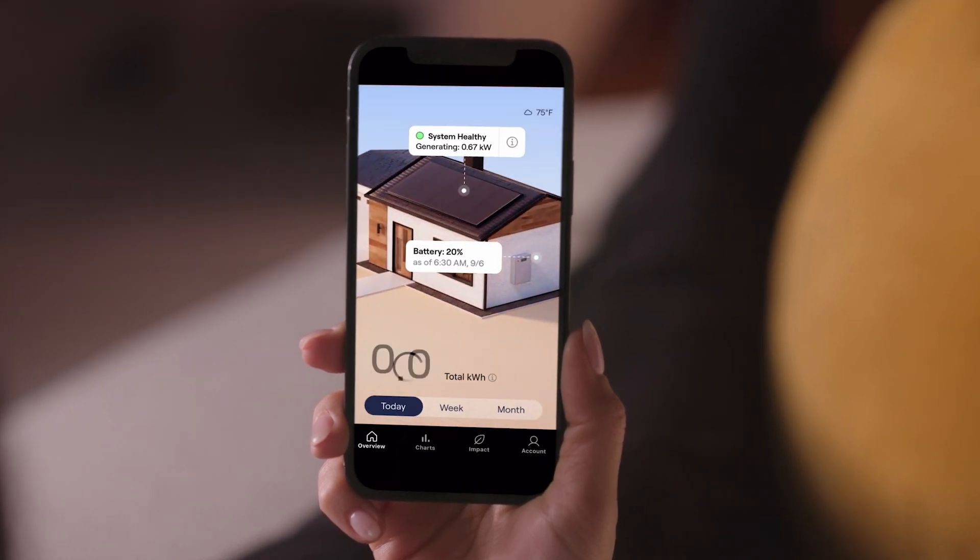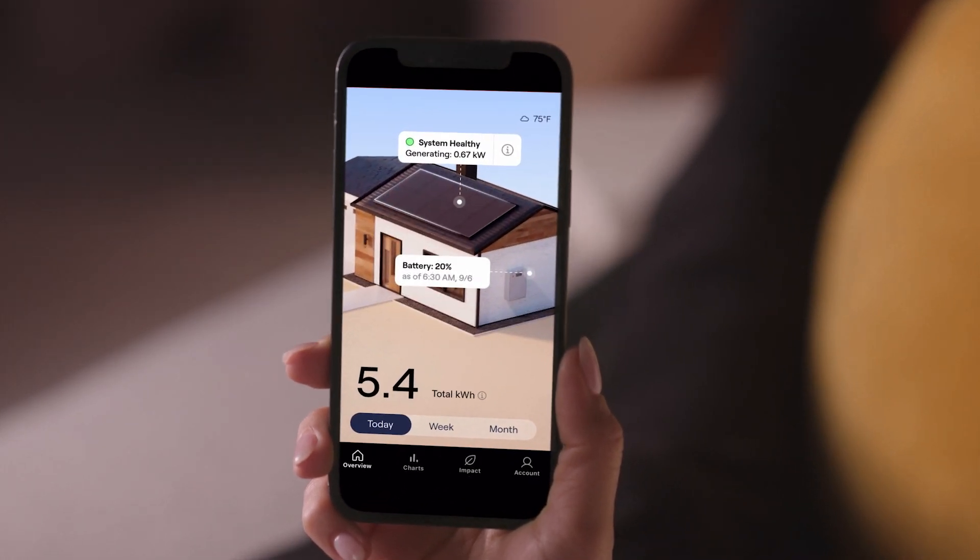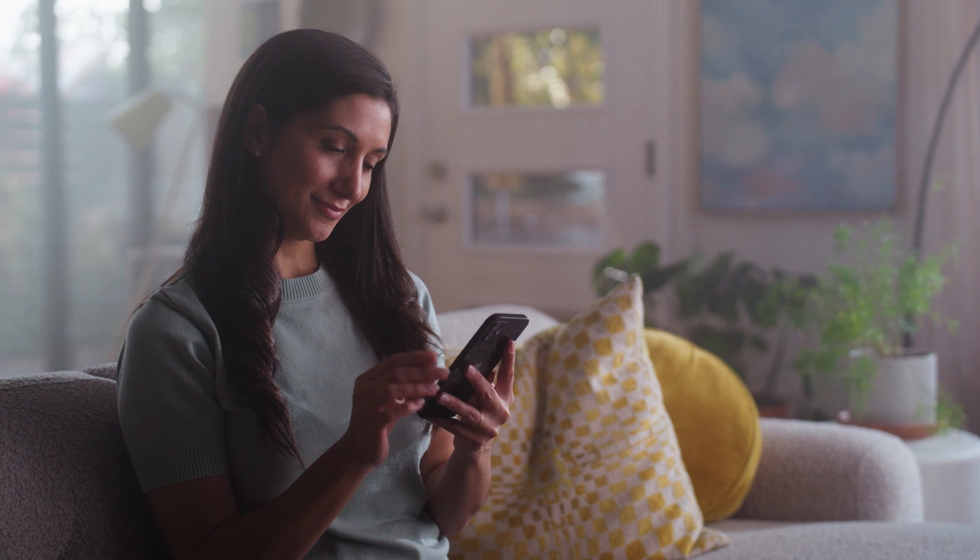Our new and improved Sunrun app is here. Everything about the clean energy your system is producing is at your fingertips, including your latest clean energy production from morning to night.